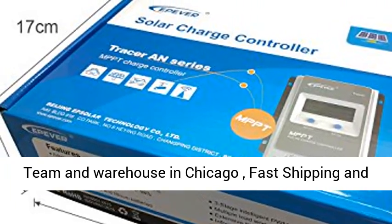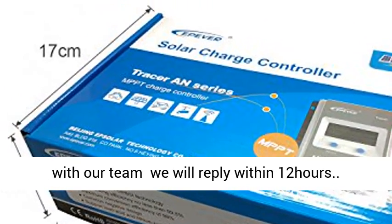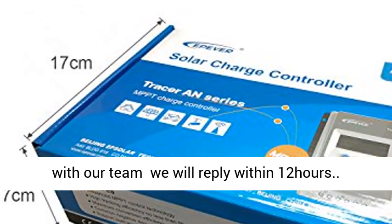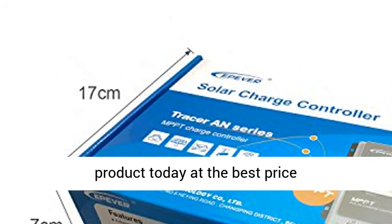We have a service team and warehouse in Chicago for fast shipping and after-sale services. Please feel free to contact our team — we will reply within 12 hours. Click the link in the description to get this product today at the best price.